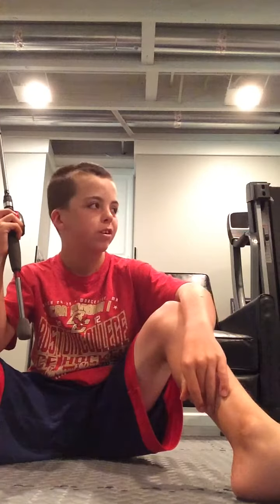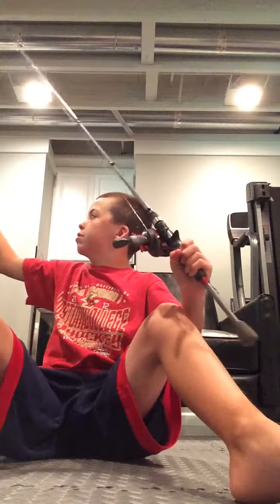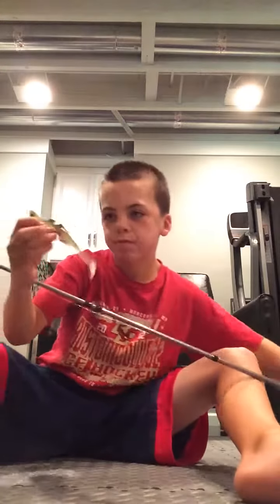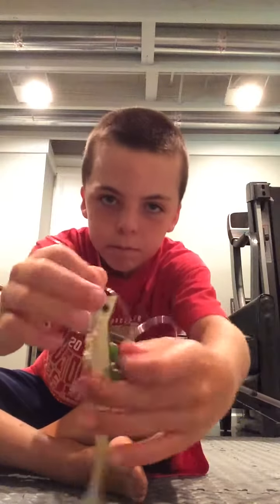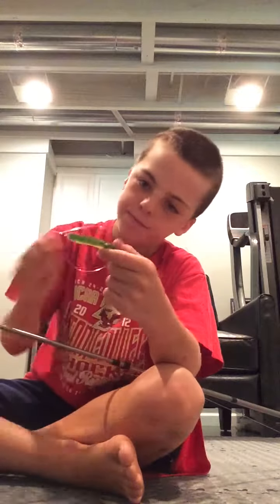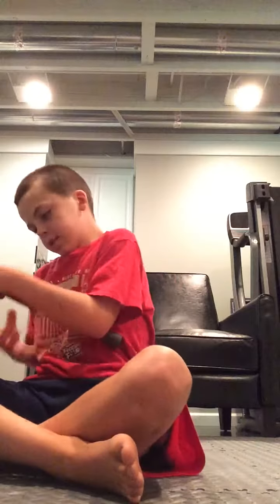I usually just use Okuma spinners, but I have it rigged up with the Mighty Bug. I got it off TV and it works pretty good. As you can see, it's a pretty good lure. I wouldn't recommend it in the ocean because it's really small, but it's fine for right here.